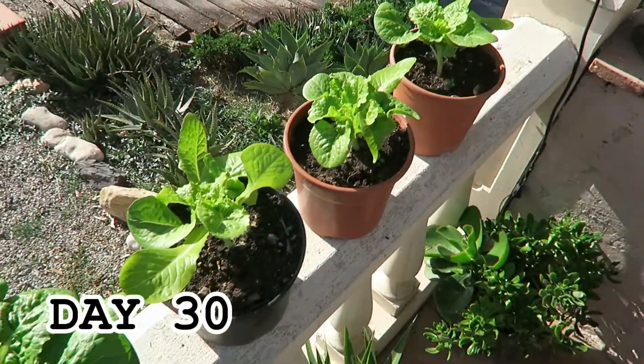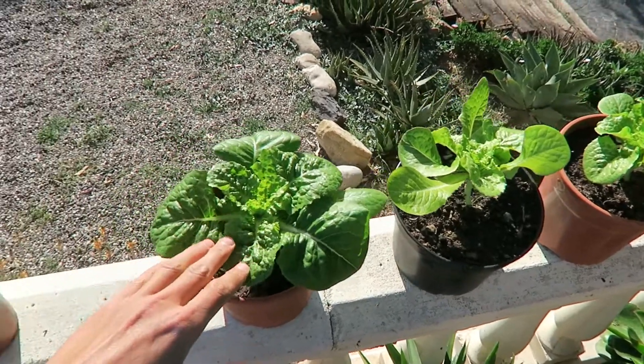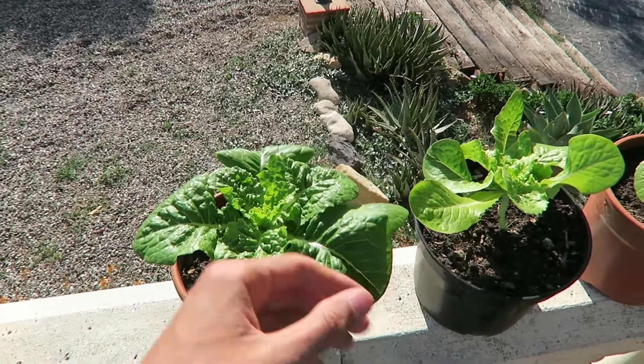Now it has been one month since I planted the salads. They have grown quite a bit — especially this one, it's really big and has really huge leaves.